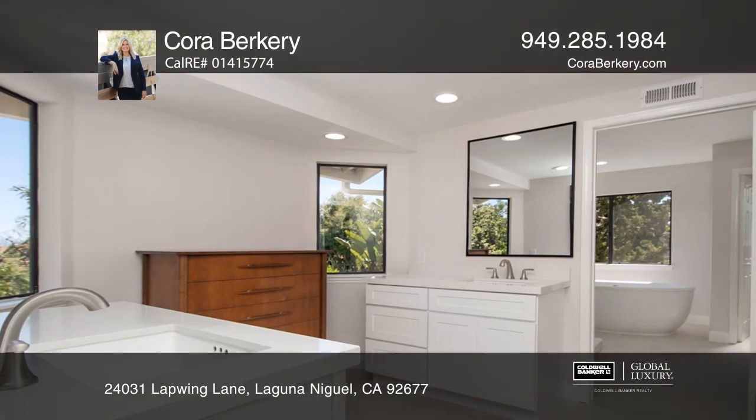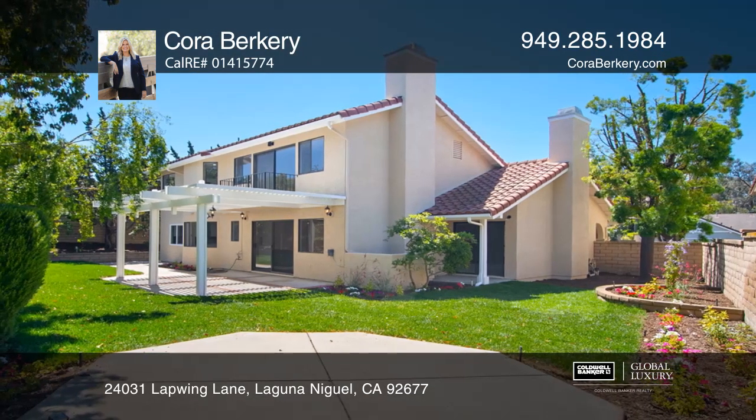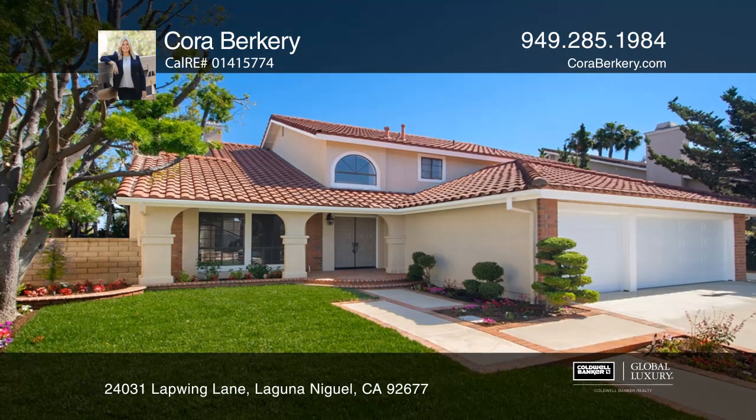The master suite offers a luxurious bathroom and a walk-in closet. This home is move-in ready and calling your name now! Schedule a showing with Cora Burgery today!